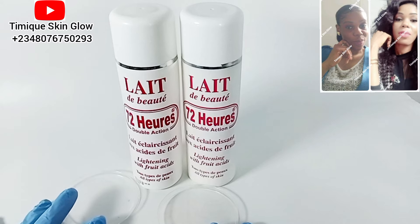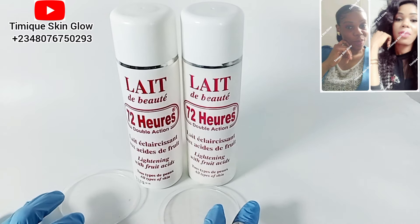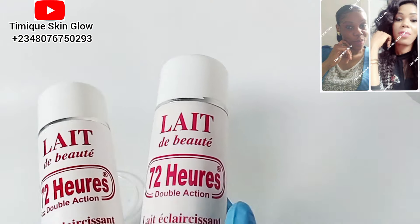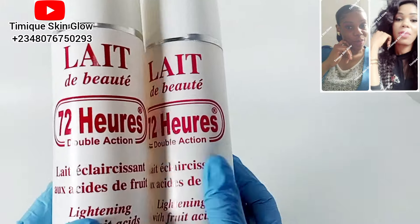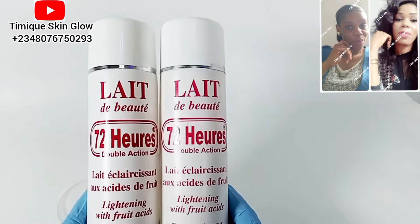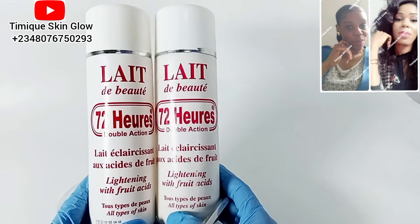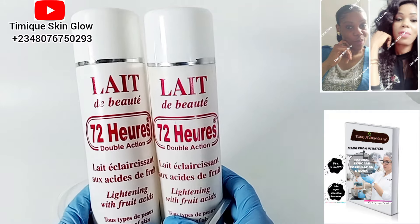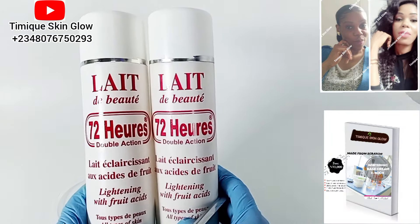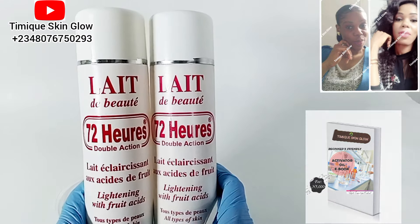Today I'm here with another very educative video. I'll be showing you the difference between these two lotions. This is a 72-hour body lotion, and this is a good base cream. If you have my pro-mixing ebook, you know what this lotion is — it's the lotion you can use as your base cream for any whitening lotion you want to pro-mix. This is a very good base cream to work with.